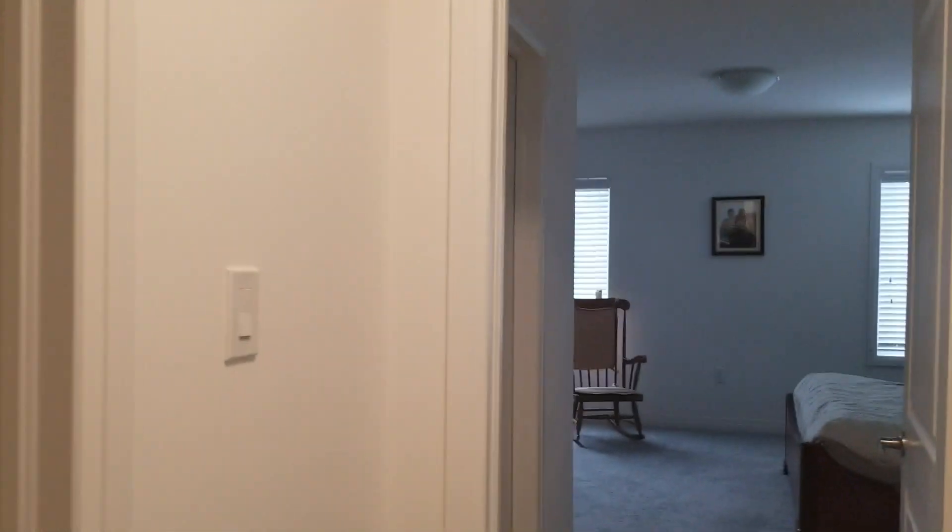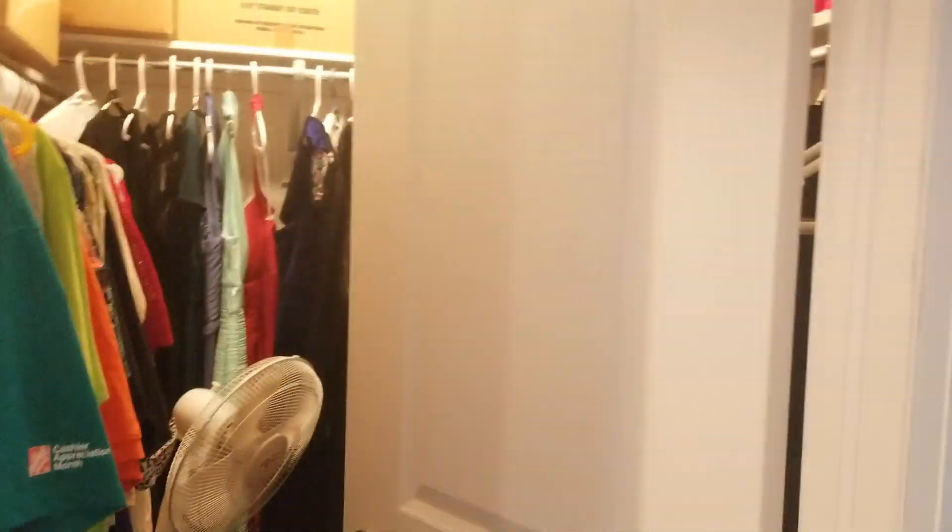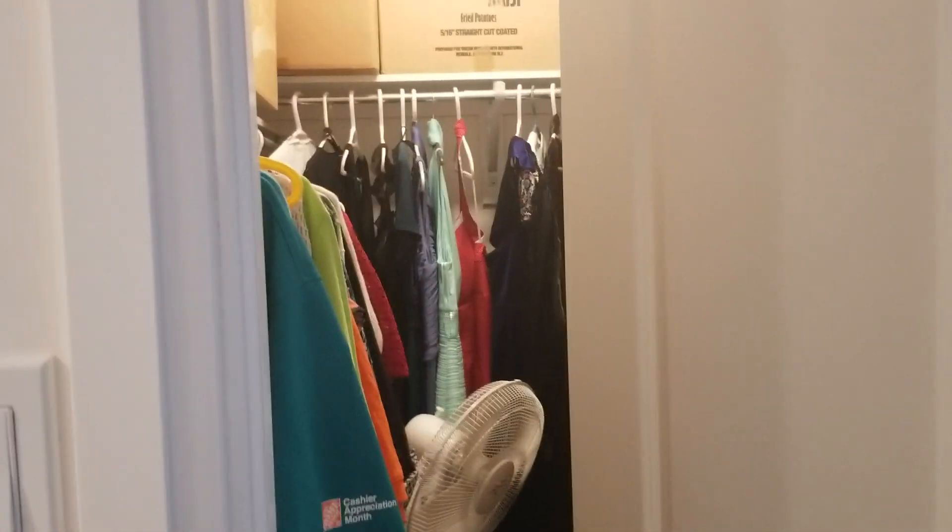Here's the bedroom areas. Here's the master bedroom, with two closets.